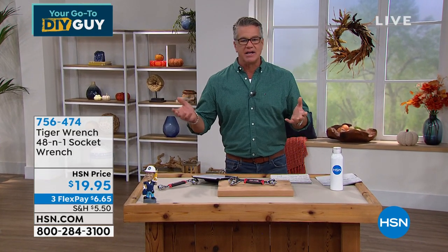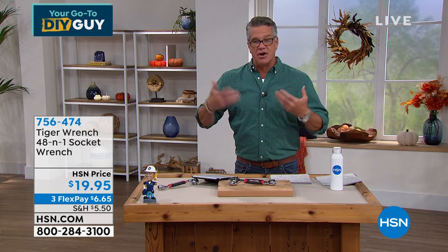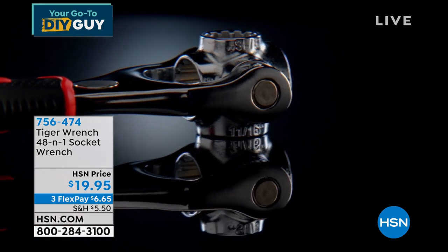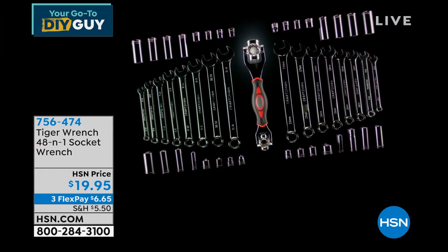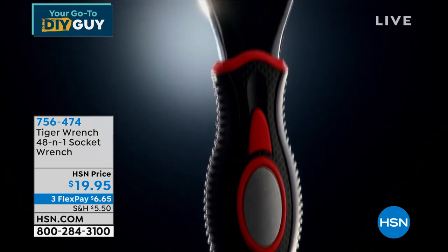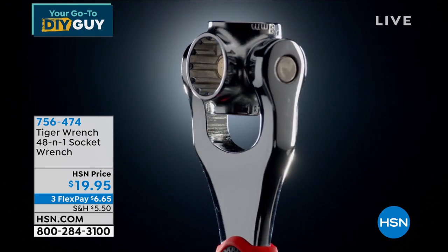This is going to replace an entire socket set. With a socket set you go through five different sockets before you find the right size — very frustrating. And if you let your kids borrow it, sockets go missing because they're separate. This is called the Tiger Wrench — unleash the tiger on any fix-up job. All the sockets are built into a contractor-grade tool. Larger ones are on one side, smaller ones on the other. It will replace every socket, whether standard or metric.